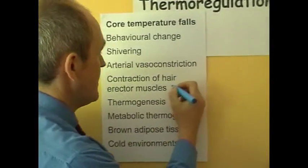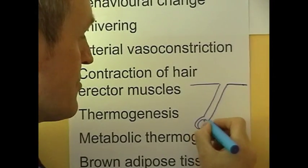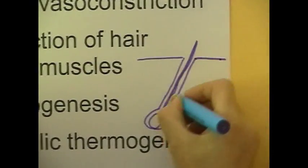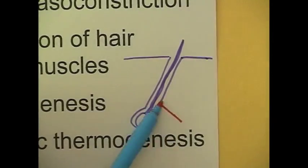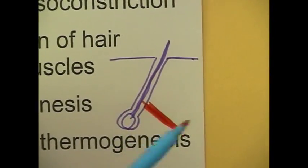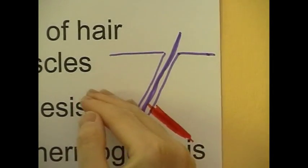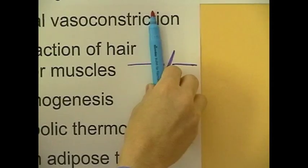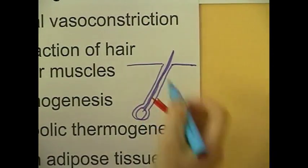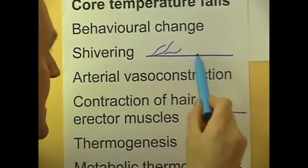Contraction of hair erector muscles is another mechanism. In the skin we have hair follicles, and in those hair follicles we have a hair root and a hair growing out. We also have muscles attached to these hair follicles, called hair erector muscles. When we're cold, these hair erector muscles will contract, pulling the base of the hair so that the top of the hair is going to stand up and become more erect.